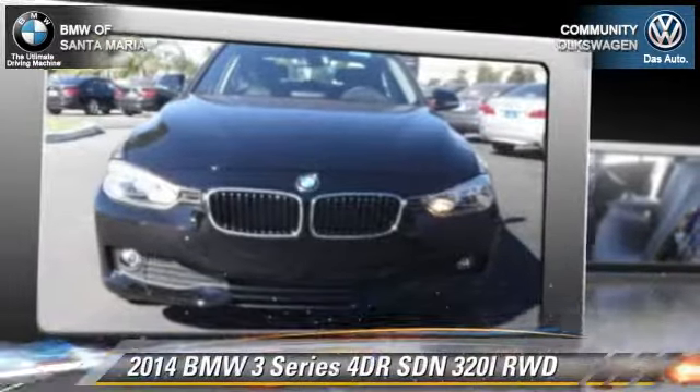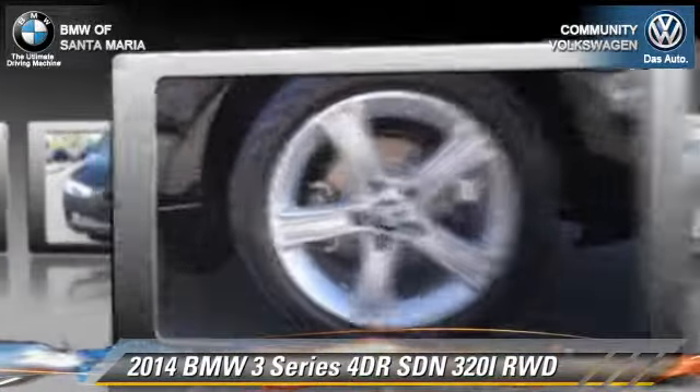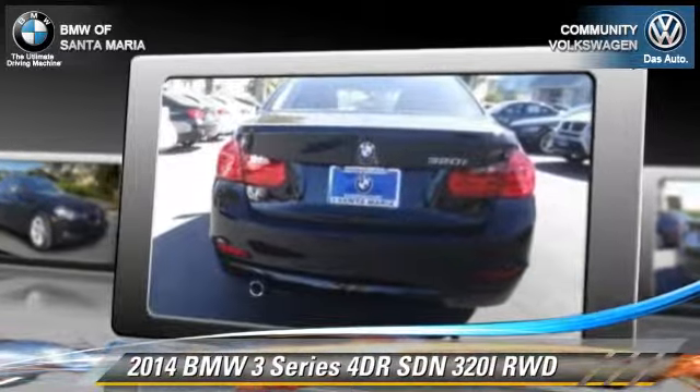This rear wheel drive sedan is well equipped. This BMW features dual front airbags, fog lights, and alloy wheels.